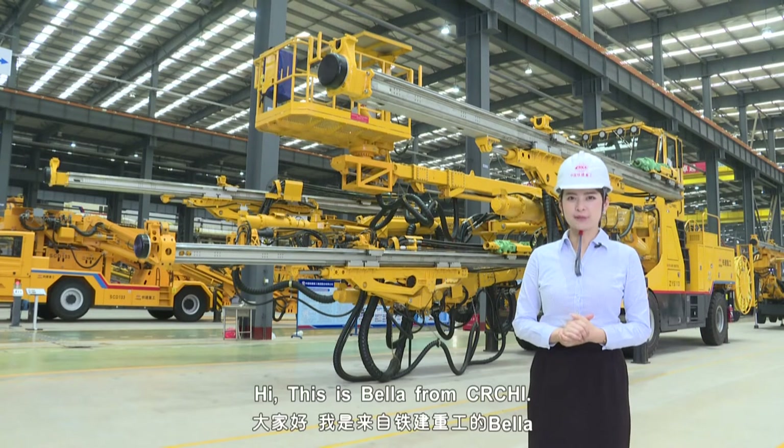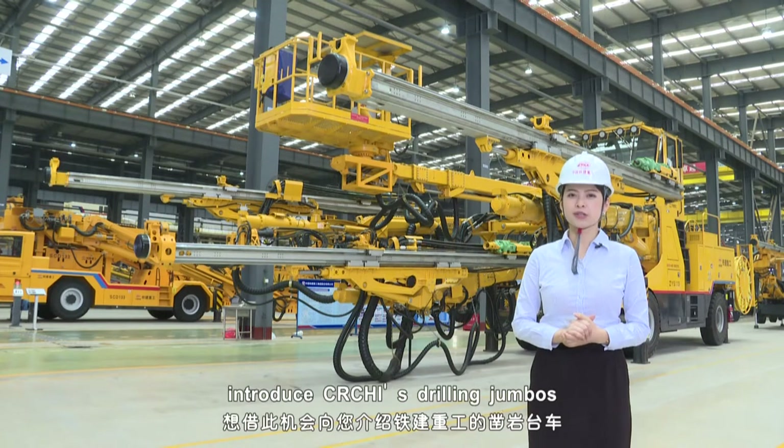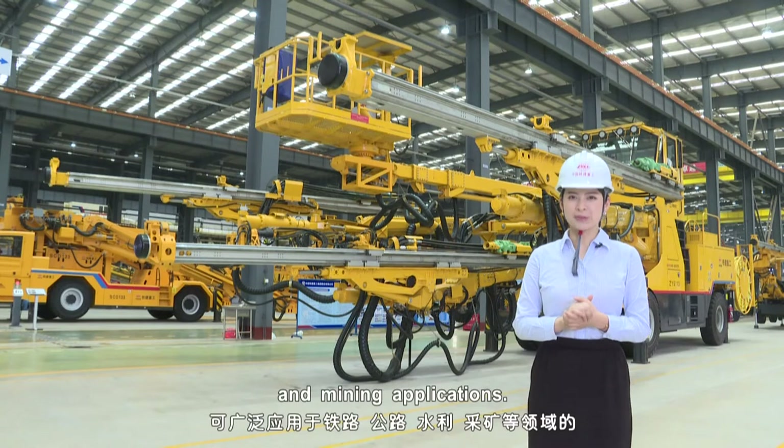Hi, this is Bella from CRCHI. I'd like to take this opportunity to introduce CRCHI's Drilling Jumbos, which are useful for blast hole drilling and rock reinforcement in tunneling and mining applications.